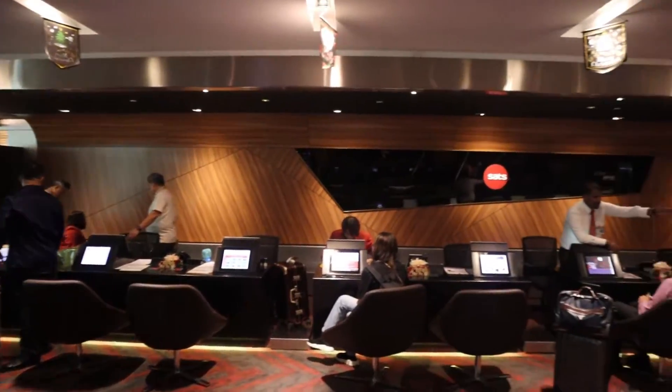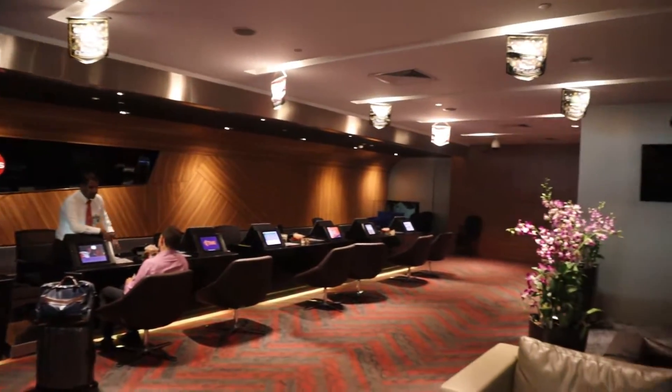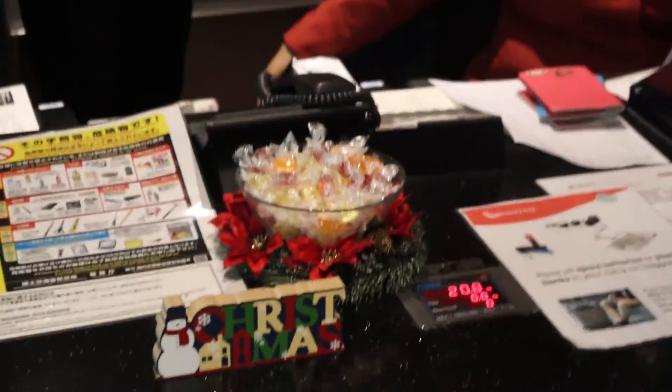Now we are checking in at SETS. This is the SETS check-in lounge, so even the check-in is in a special lounge in a special place with dedicated check-in and extra seats. There's a dedicated immigration lane right there. I can't really bring a camera through immigration, but as you know there's a lane there. Direct to the SETS lounge.